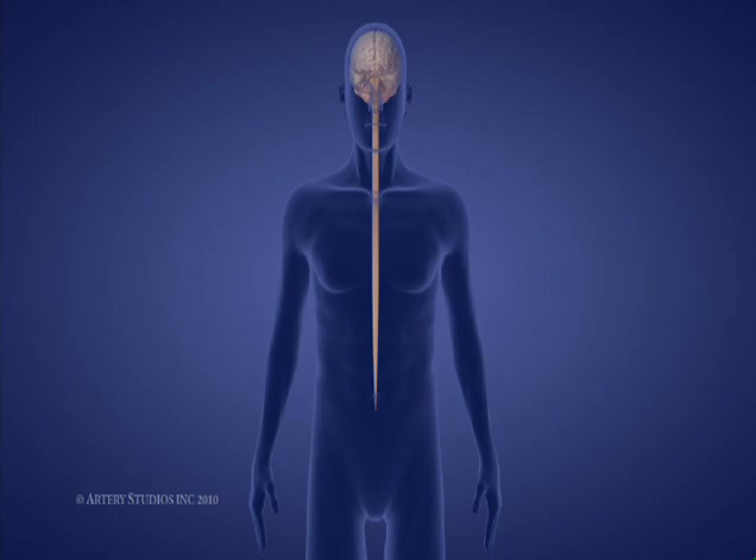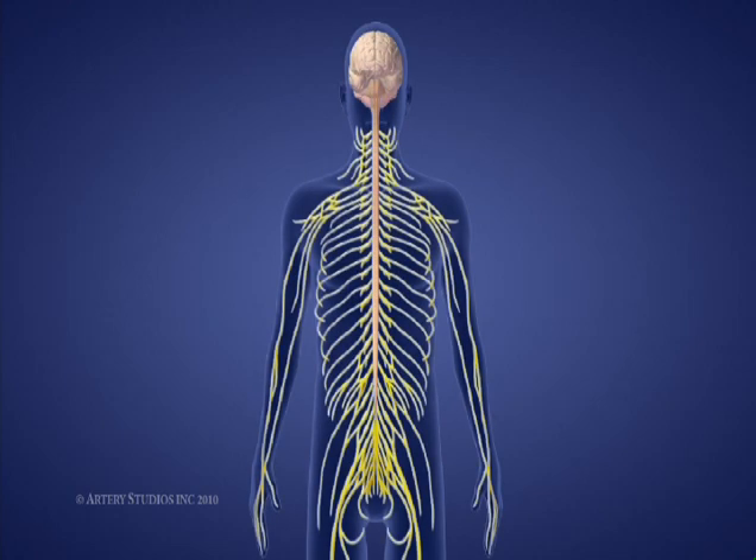Together, the brain and spinal cord make up the central nervous system. The function of the spinal cord is to relay messages from the brain to the body and from the body back to the brain. All movements of the body and limbs and all sensation are relayed through the spinal cord.